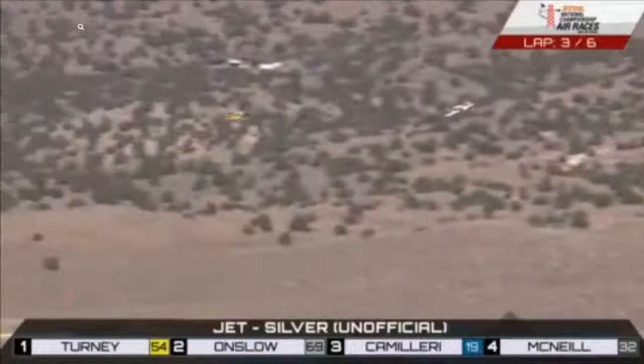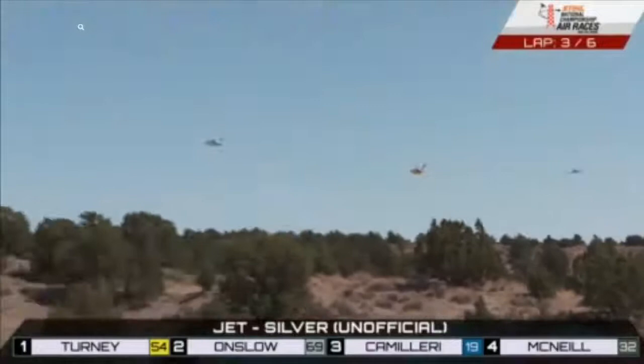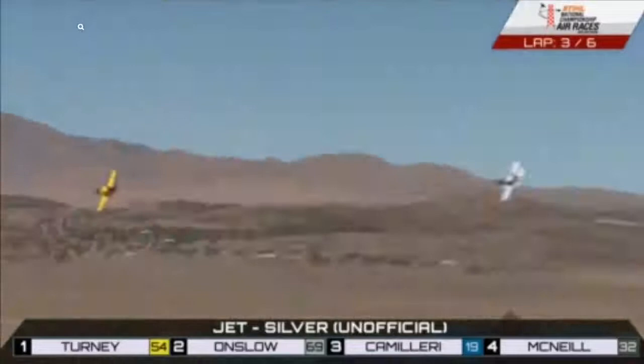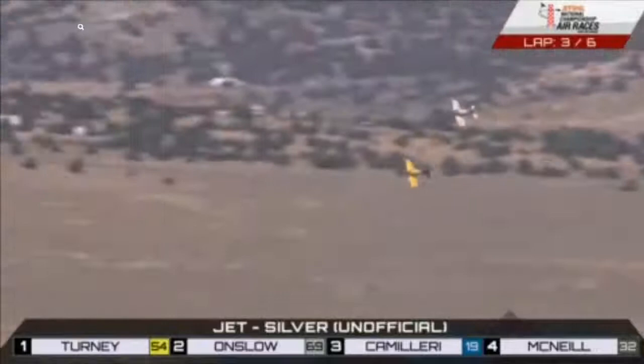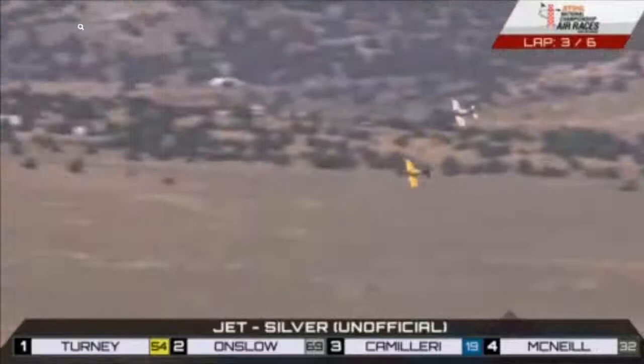Surprising — we certainly expected Zach McNeil to become a part of the story here, to challenge. But now we have Lockie Onslow challenging hard. Back of the course, Lockie Onslow pouring it on here, but not quite able to catch Jeff Turney and Robin One. Now they're moving very closely together — this can be deceptive right here.